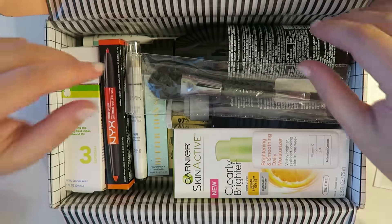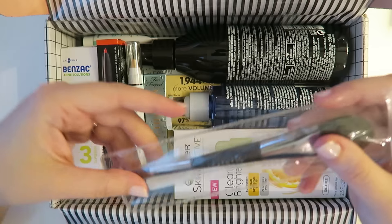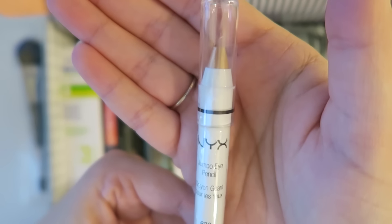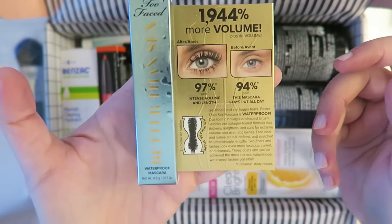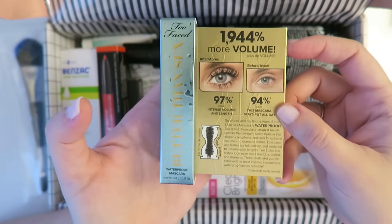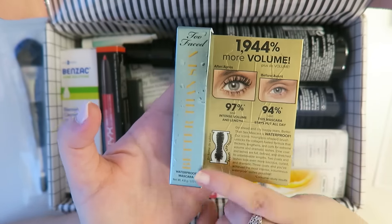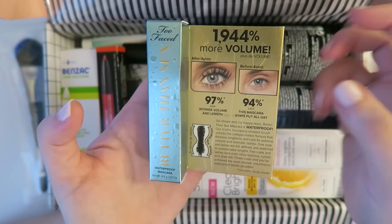All right, Candy Johnson, what did you pick for your box? We have got the Cover FX Contour Brush, the NYX Jumbo Eye Pencil in Cashmere — I like that. Too Faced Better Than Sex mascara, and it's waterproof! No one ever sends waterproof. I'm so happy. Waterproof is pretty much all I wear because I managed to smear even waterproof mascara.